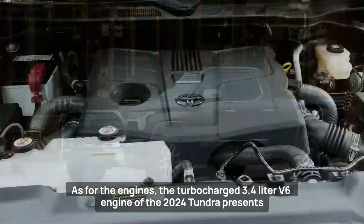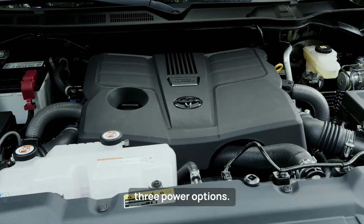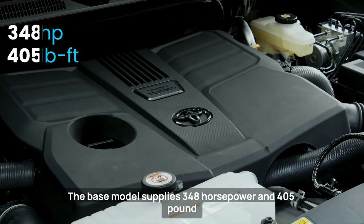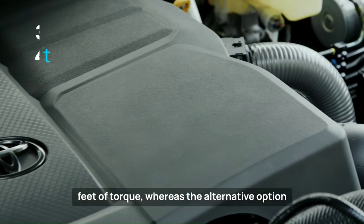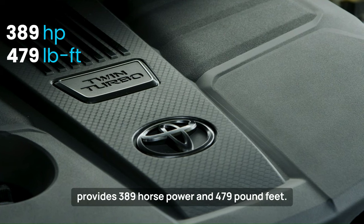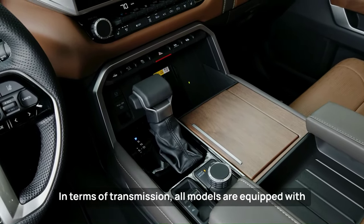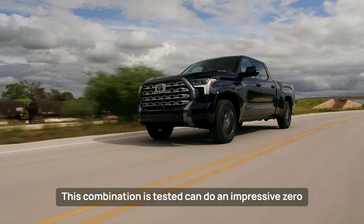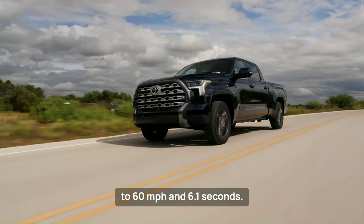As for the engines, the turbocharged 3.4-liter V6 of the 2024 Tundra presents three power options. The base model supplies 348 horsepower and 405 pound-feet of torque, while the alternative option provides 389 horsepower and 479 pound-feet. All models are equipped with a 10-speed automatic gearbox, and this combination can do an impressive 0 to 60 miles per hour in 6.1 seconds.